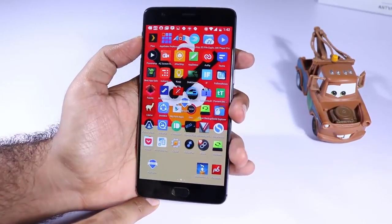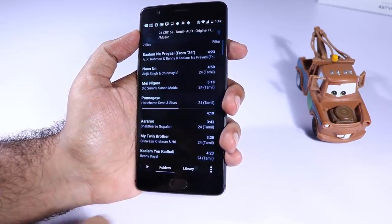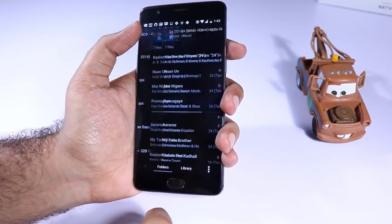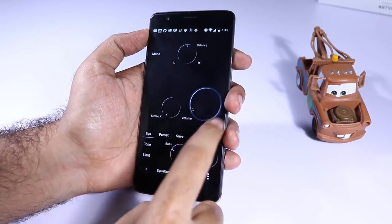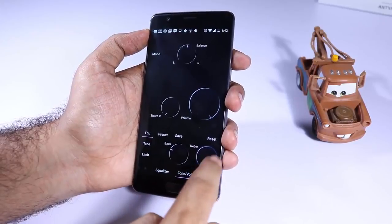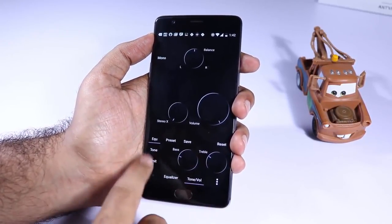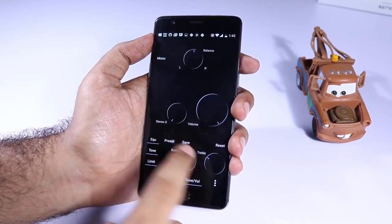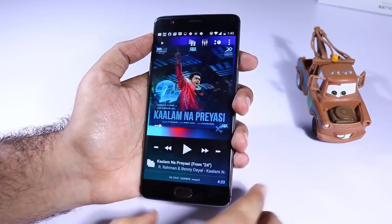The next app in our list is Poweramp and this is also one of the best music players on Android. When I was recording this video, it was being sold for 10 rupees in India. It's simply the best and you should definitely give it a try. You have a trial version which might give you maybe a week or 30 days of usage.